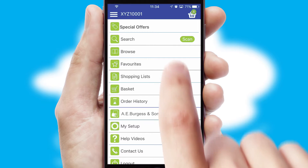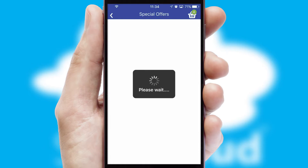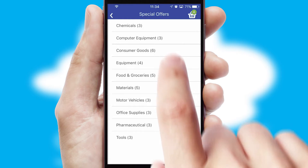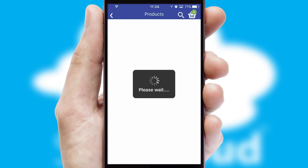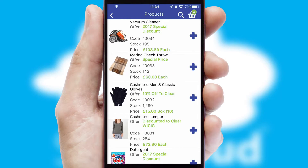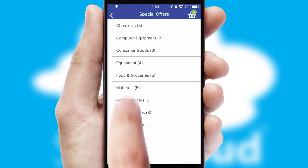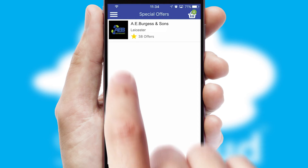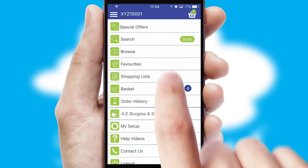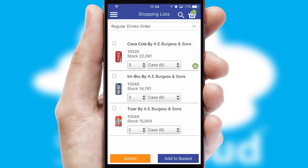Creating customized special offers is another feature of the application which can be set up and tailored for individual customers. SwiftCloud has some very powerful promotional features such as multi-buy and price promotions. Both suppliers and customers can set up and maintain shopping lists, often based on purchase history or recommended items.